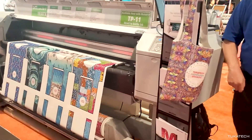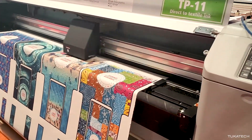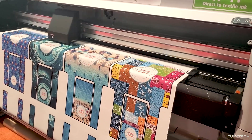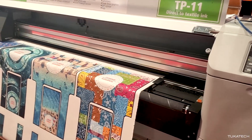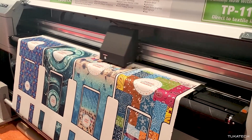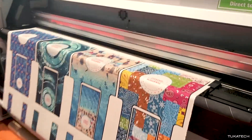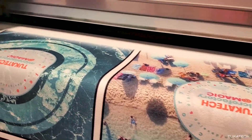With direct-to-fabric printing you can print any digital data. Here we have some tote bags that have been nested to get an efficient layout, with artwork placed inside the CAD pattern. Here we have 4 different designs being printed at the same time — some tote bags, and we're actually printing a little canvas.